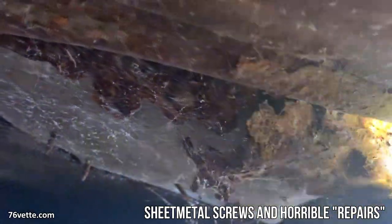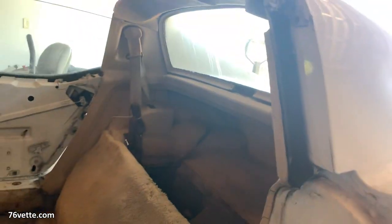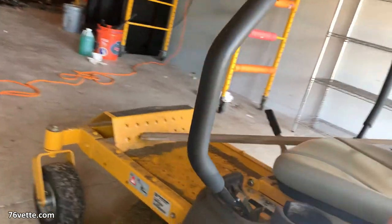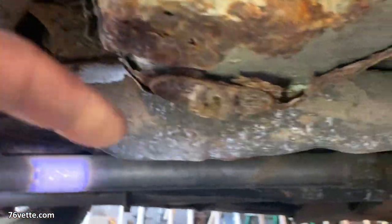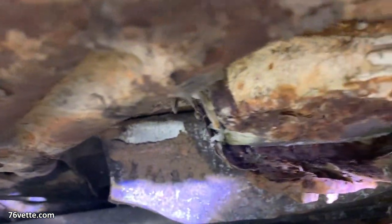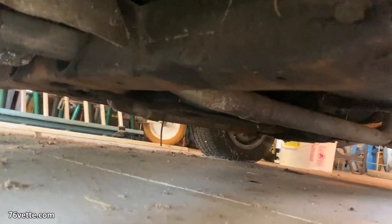Oh my goodness. That seatbelt support here is totally rusted. You see down here, Bob? Here you have actual frame, but under here — where the seatbelt bolts to — look at this. That's done, totally done. And this is where the actual catalytic converter would go. This is just a cover — you guys need to roll underneath there.